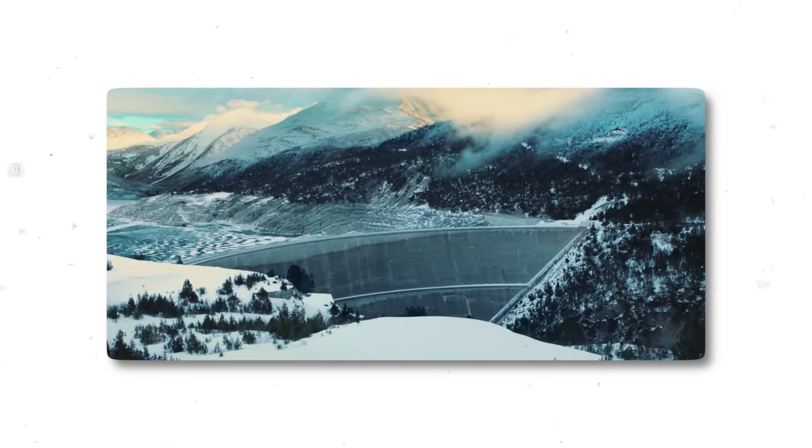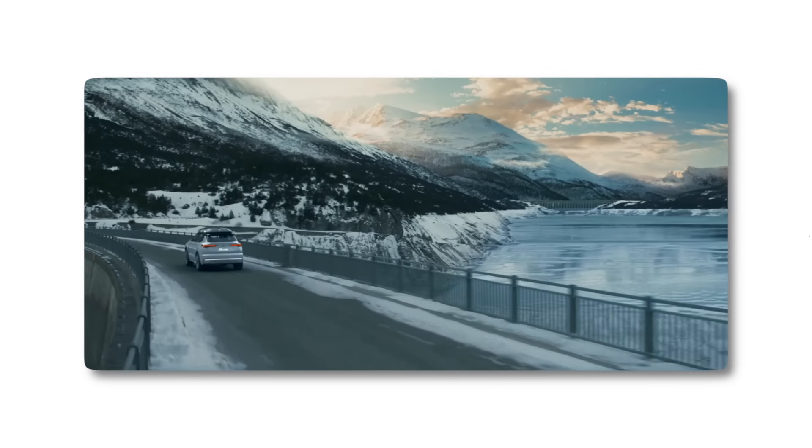So today I'm going to be scoring a car commercial from scratch. This is my first time doing this. I'm terrified. I am so nervous for this video.